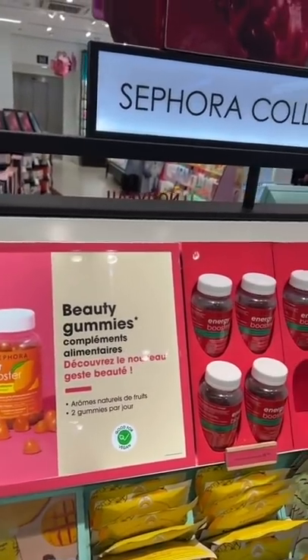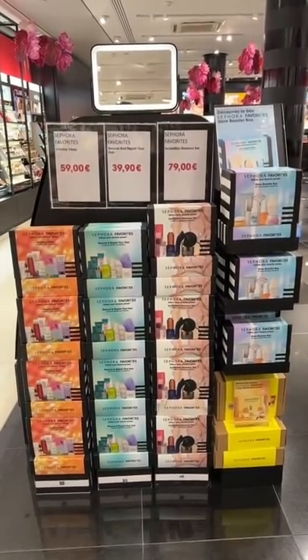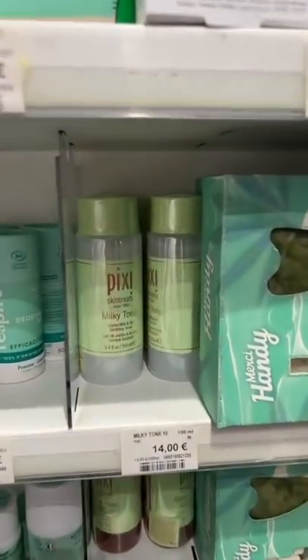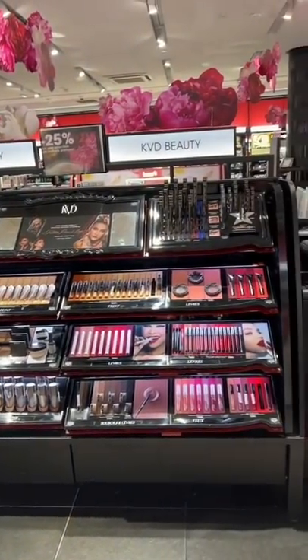And then Sephora Collection has beauty gummies — what? This is the clean section. Sephora favorites — these are jam-packed with great products. Look at this one, everything is color-coded. Oh my god, they have Pixi! What the heck? And all the products that are sold out here are stocked up there.